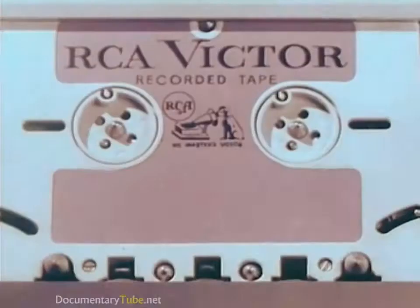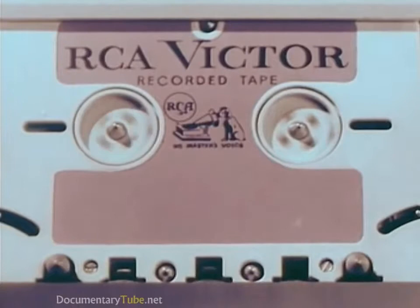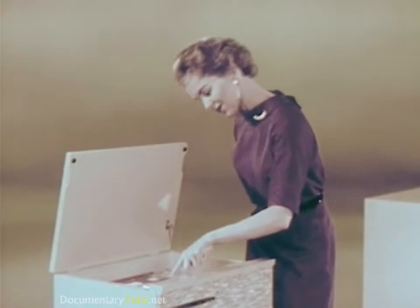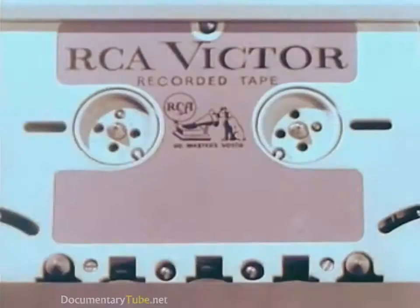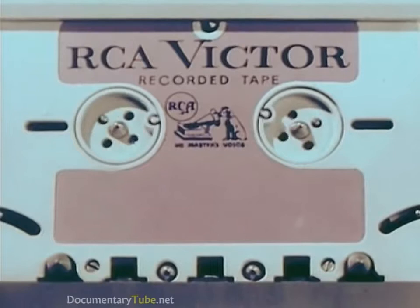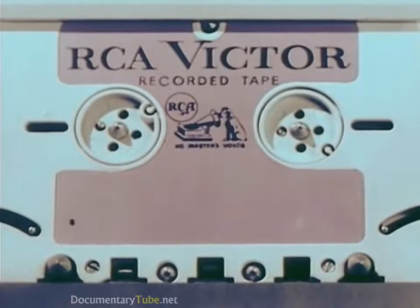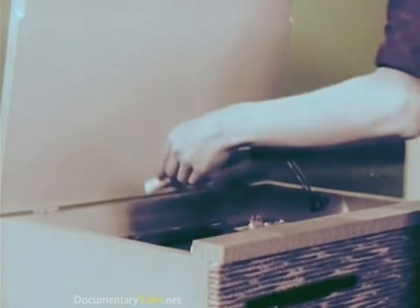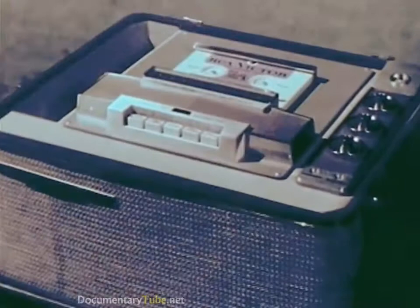All models feature a fast forward action as well as a fast reverse for editing and selection. All models also feature an automatic shutoff that turns off the machine when the tape has finished playing. The tape is now completely rewound, ready for playing.